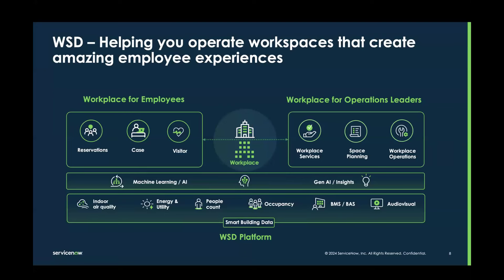Whether it is space planning, workplace operations and facility management, or workplace services — we have capabilities across those domains as well.